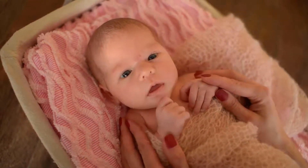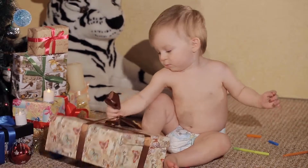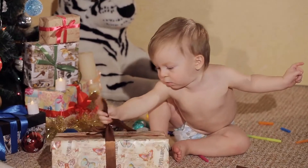The Jaden 3 Drawer Changer Dresser in White by DaVinci is one of the best sellers among changing table pad products. Clean and classic, the Jaden 3 Drawer Changer Dresser is a timeless nursery staple.